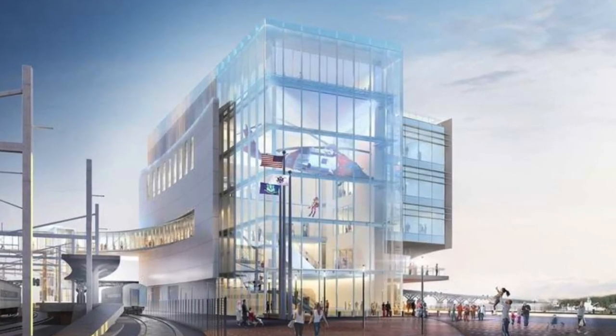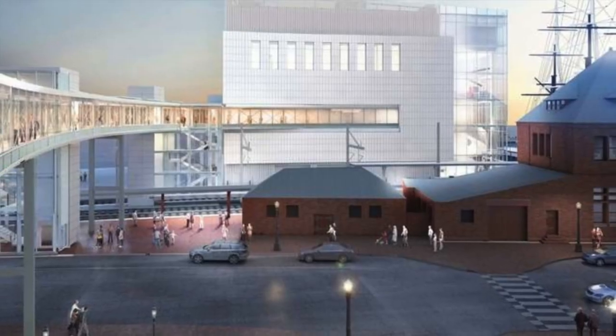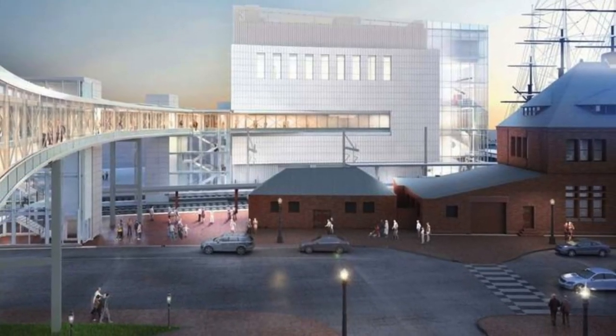In 2022, the proposed building of the National Coast Guard Museum includes a footbridge across Water Street and the tracks again.